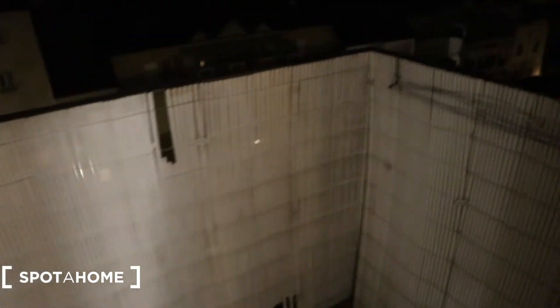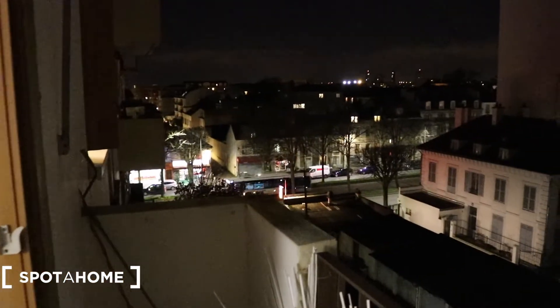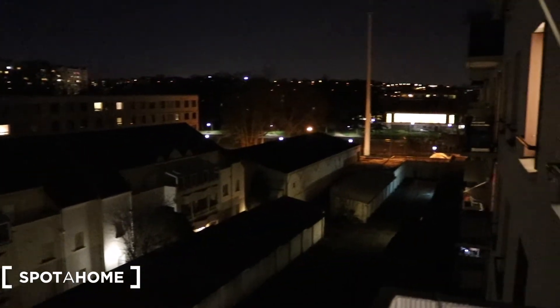And the bonus right here is the balcony. Let's open it and check what it's like. So this is what you see while outside. It's a bit windy so I'm not going to stay out longer.